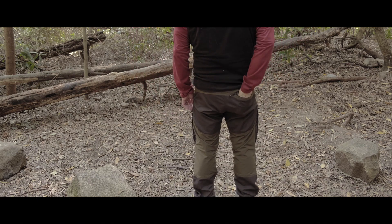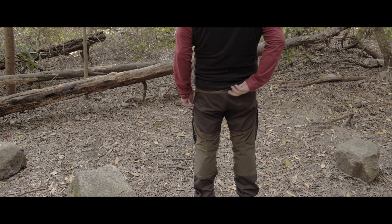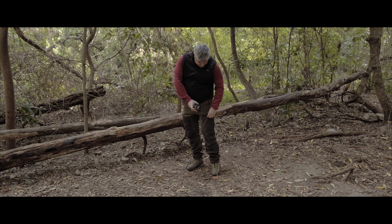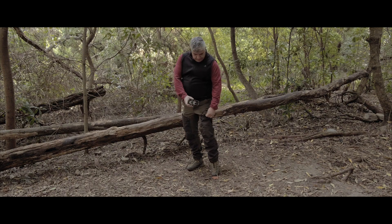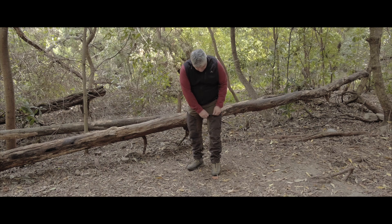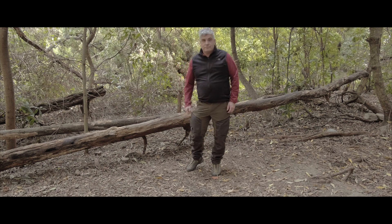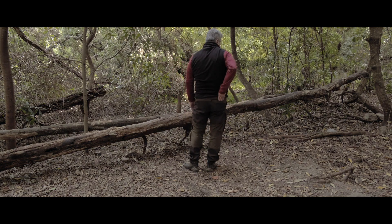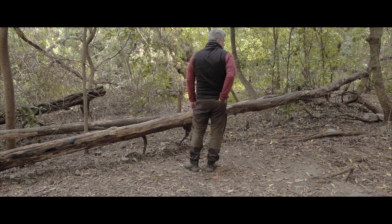Not only have they done a great job on the general look and feel — they really give you a truly explorer look — they really nailed it on the fit. These trousers are stylish and incredibly comfortable. This is due to several things: the pre-bent knees, the elastic leg opening, the waist elastic stretcher, and the proportional use of the two types of fabrics.